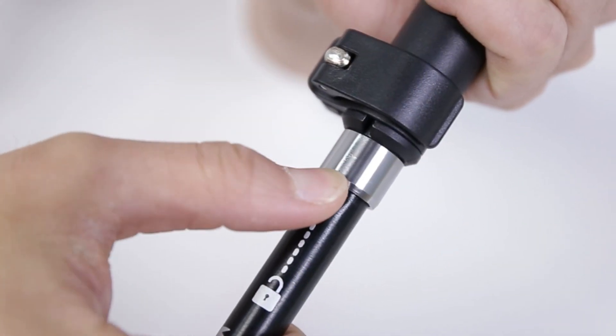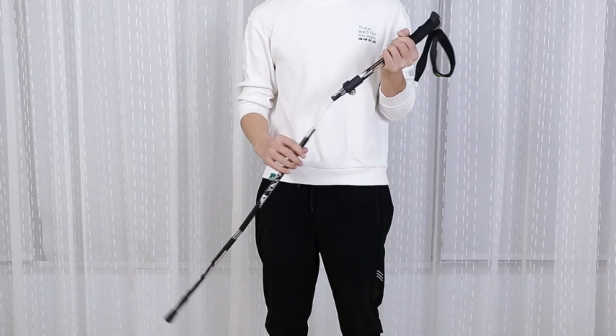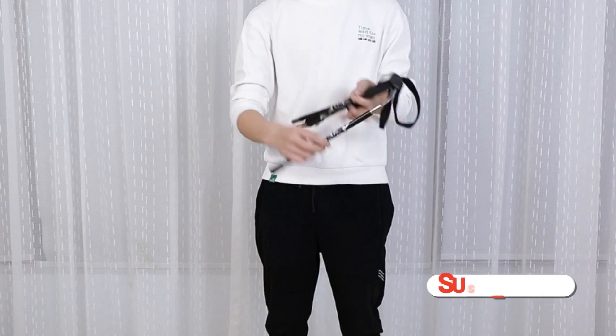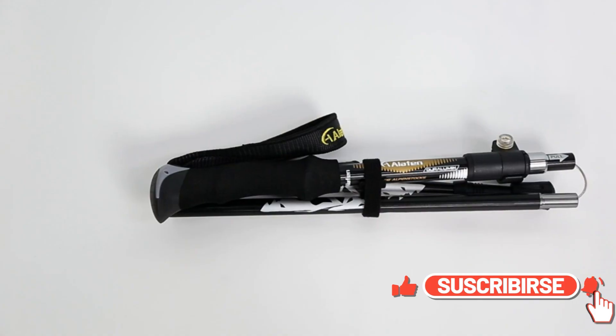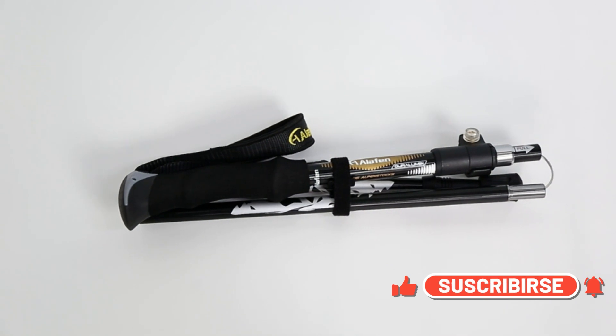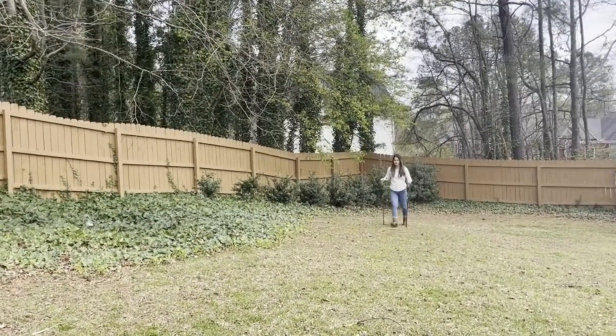Quick Lock — new quick lock system, adjustable length from 37.4 inches to 43.3 inches, with measuring scale to easily get your preferred height. Much safer — tungsten steel rod tip under the rubber footing, much safer and more abrasion resistant.